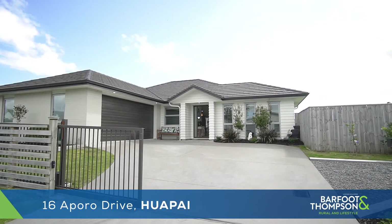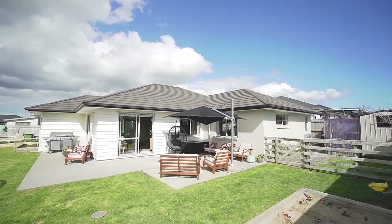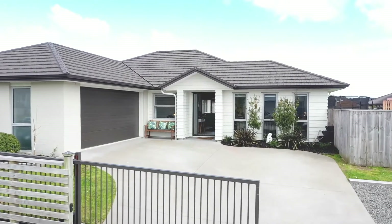This trendy rendered brick and weatherboard 198 sqm home is set on a flat 626 sqm section. The property is fully fenced and secured with electric gates, so you can have peace of mind that the kids or furry friends are safe and sound.